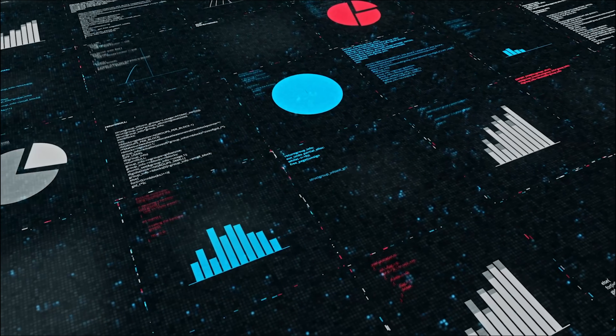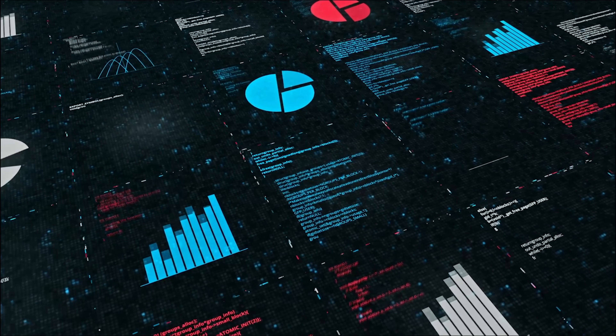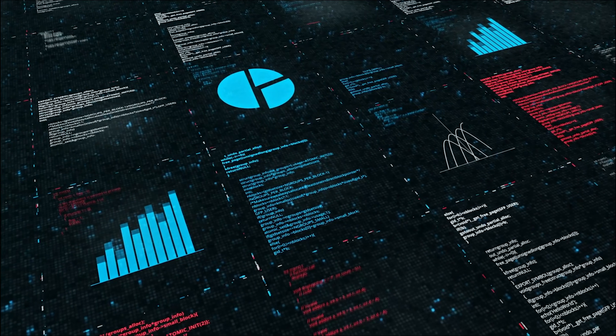Sixth, Data Visualization. Presenting your findings through graphs, charts, and maps helps inform better business decisions. Tools like Tableau can transform your analysis into compelling visual stories.